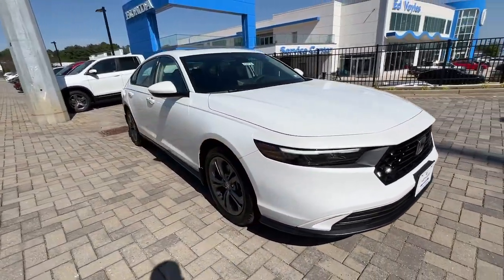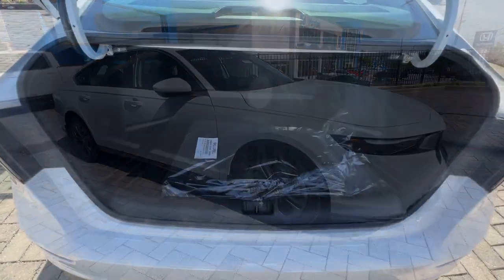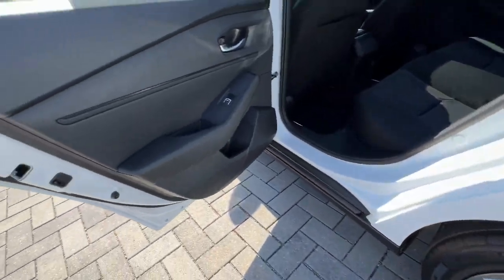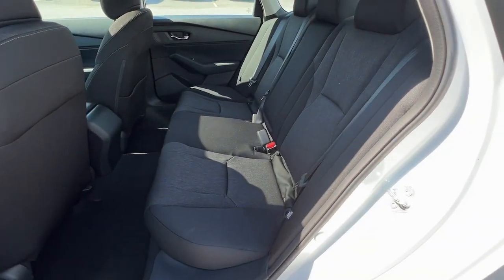These are just some of the great options this vehicle comes with: pre-collision system, lane departure warning, keyless entry, moonroof, lane keeping assist, remote engine start, adaptive cruise control, keyless start, backup camera, and heated front seats.